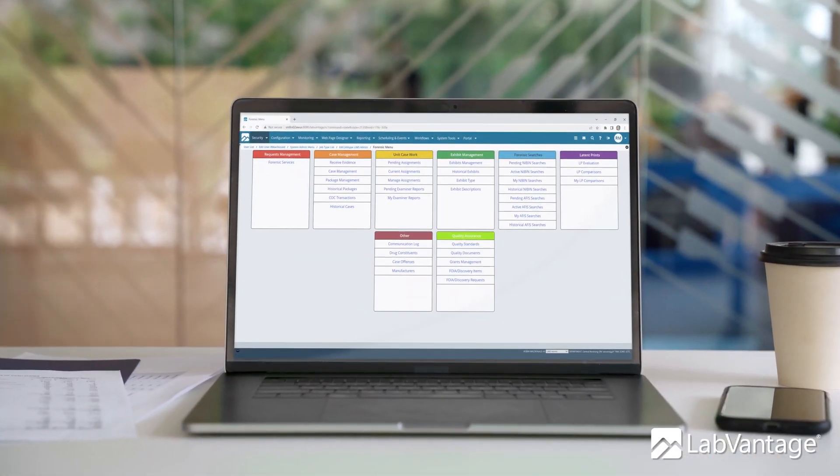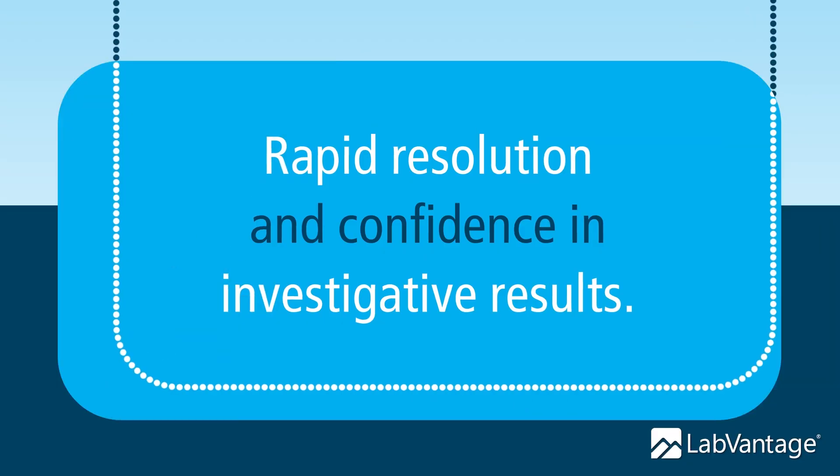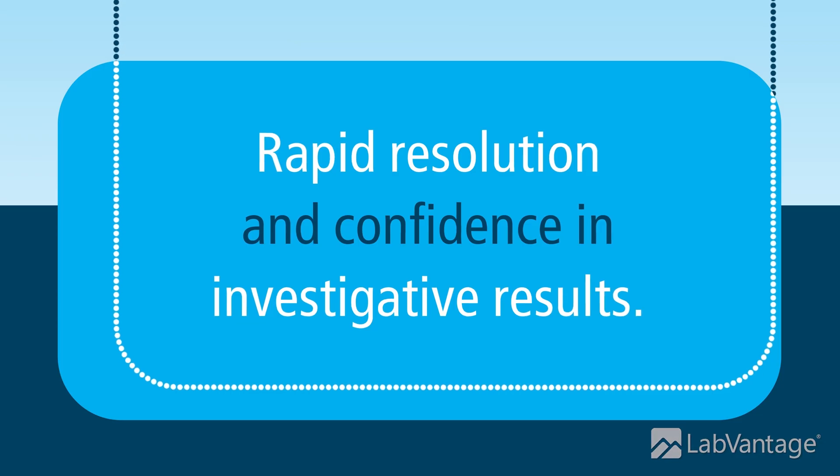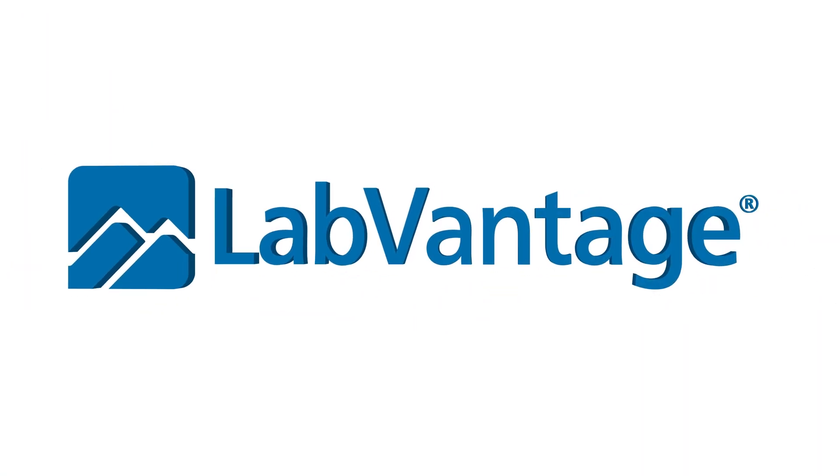When everyone involved in the case shares information in a single platform, you get rapid resolution to the case and confidence in the investigative result. That's LabVantage Forensic Navigator.